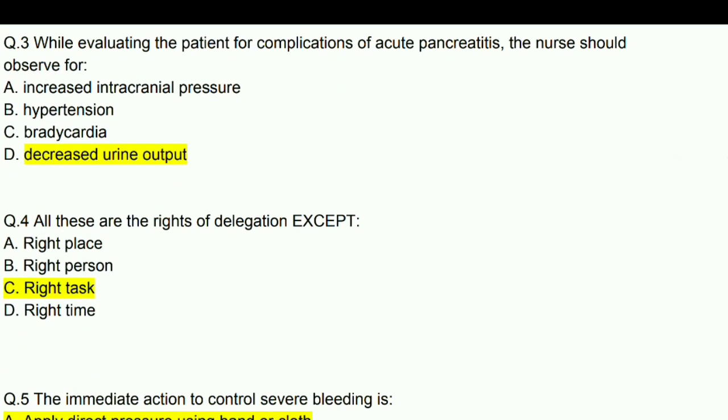Next question: All of these are the rights of delegation except — answer is right task.